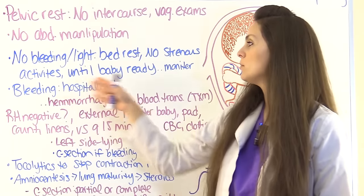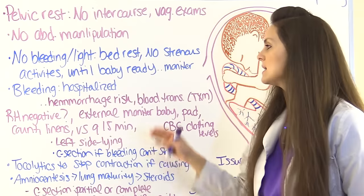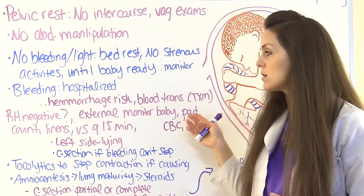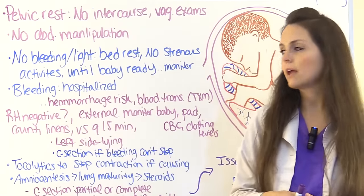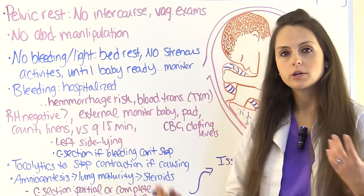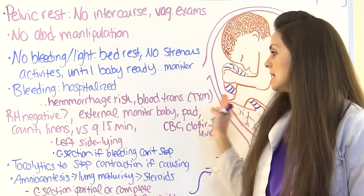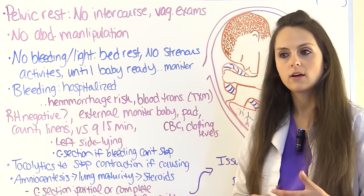If there is bleeding, mom and baby will likely be hospitalized and continuously monitored, given the high risk of hemorrhage. She may need a blood transfusion, so IV access, type and crossmatch are needed. If she is Rh-negative, she'll need RhoGAM. External fetal monitoring checks for distress and abnormal decelerations such as late decelerations. Pad and linen counts track how much she is bleeding.